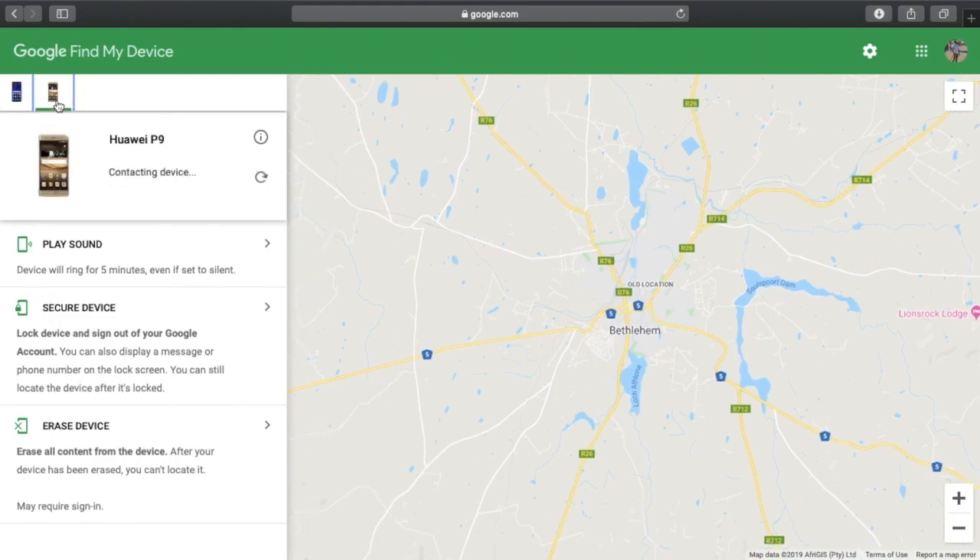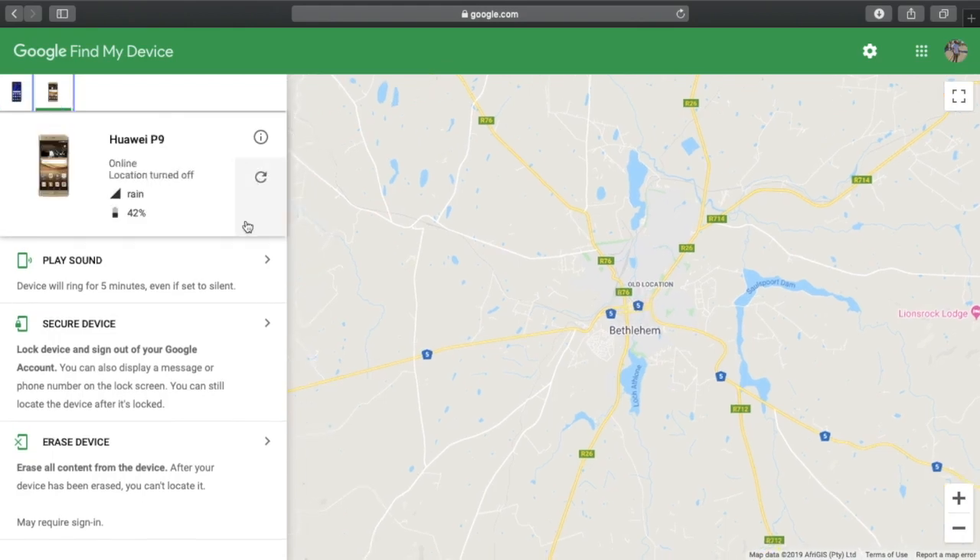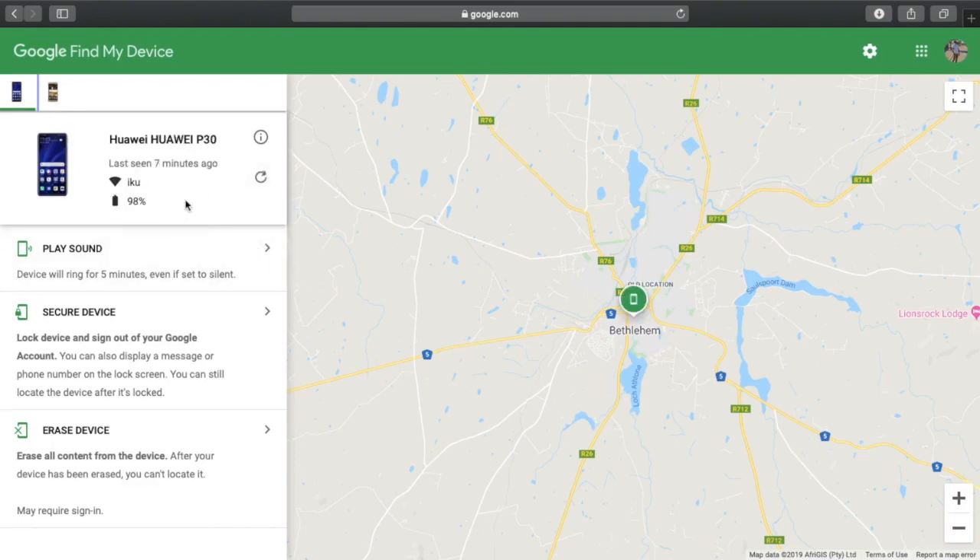Instead of just pointing out a general area, it shows you exactly where you are. Now I'm trying to find my P9 — but location is off. When location is turned off, trust me, you won't be able to find your phone. So always keep your location on for your Huawei devices, and any other Android device you have.